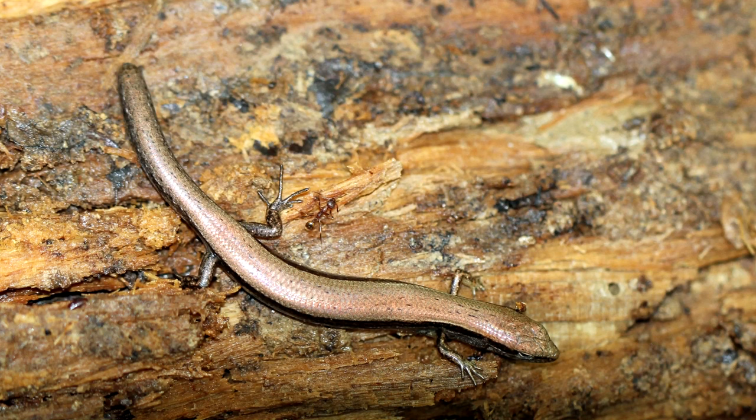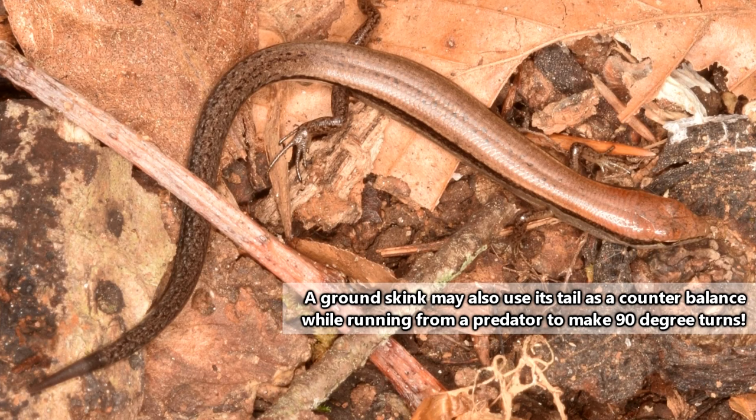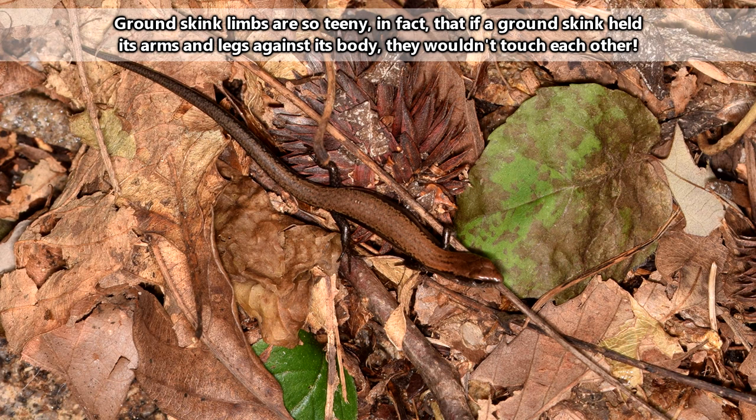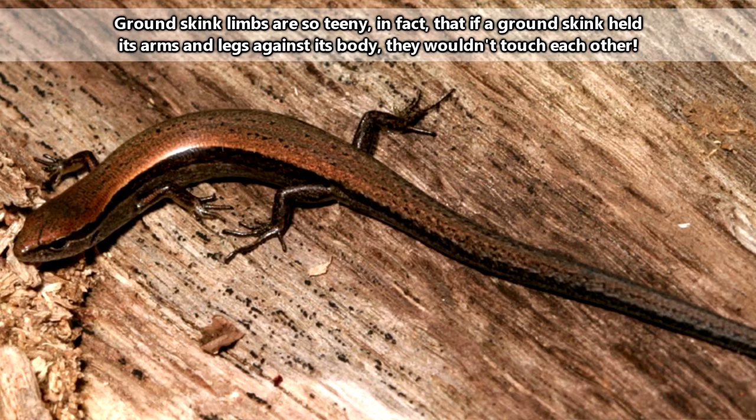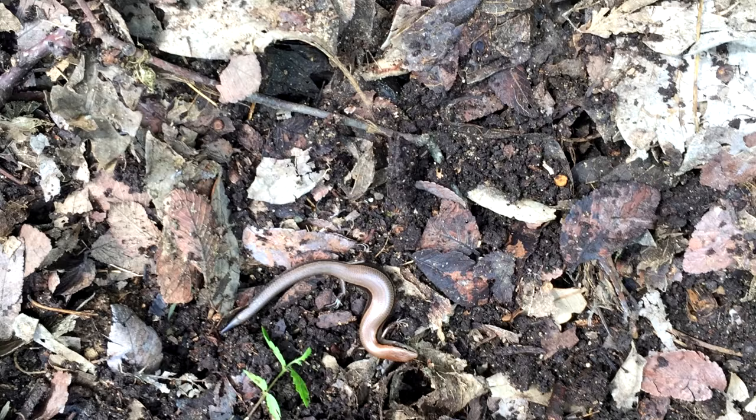Many lizard species drop, or autotomize, their tails as a way to escape predators, and ground skinks are no exception. Most wild ground skinks don't have the original tails they were born with because they've dropped them and regrown new ones. This plays a part in ground skink reproduction. But first, let's talk about why these skinks are sometimes confused for snakes. If you haven't already noticed, ground skinks have some stubby limbs, so they often don't even bother using their limbs while moving.